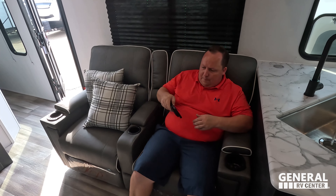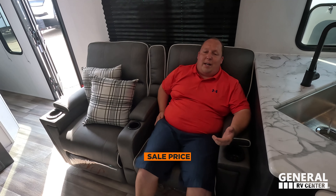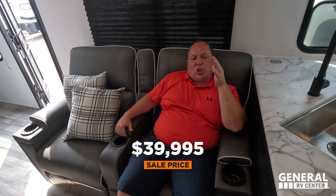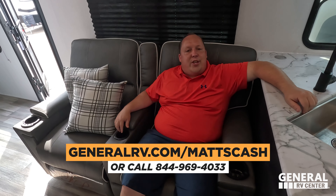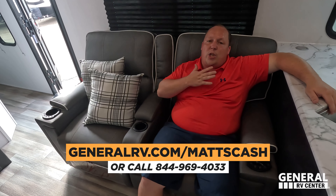It's time for the MSRP. MSRP on this travel trailer is $54,338. Whatever the sale price is, we know we can get everybody a little bit of a better price than that. If you're interested in this unit, go to GeneralRV.com/MattsCash — linked in the YouTube description — or get there from MattRVReviews.com, or call 844-969-4033.